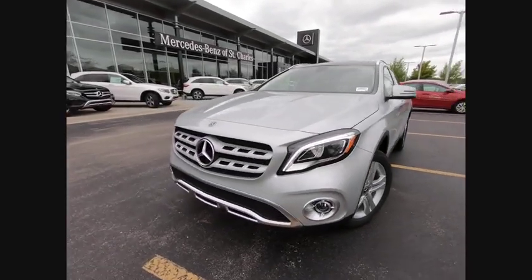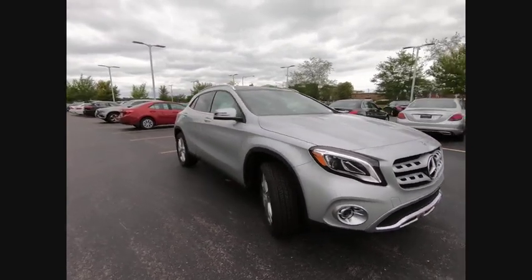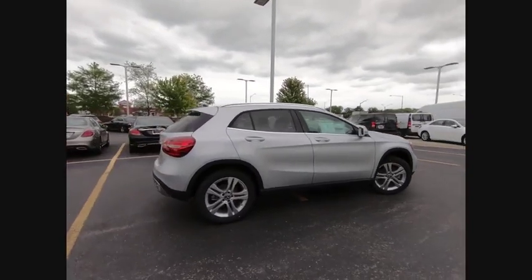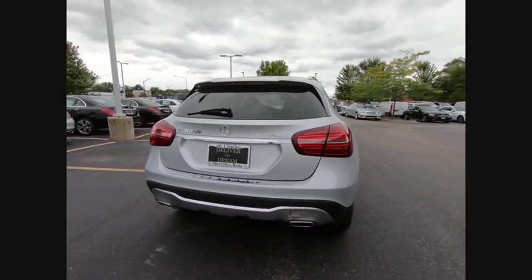We are pleased to show you the 2019 GLA. The Mercedes GLA class offers the versatility of a hatchback but with the power of a sports car. The exterior styling is aggressive and resembles that of other Mercedes models.